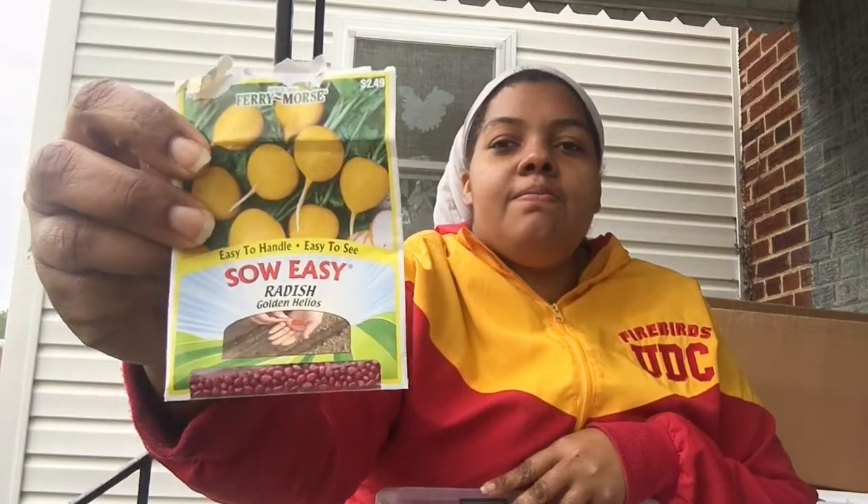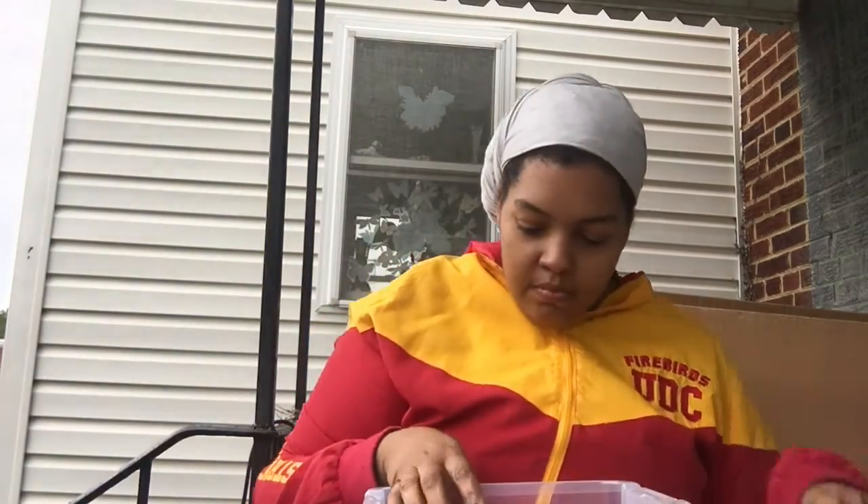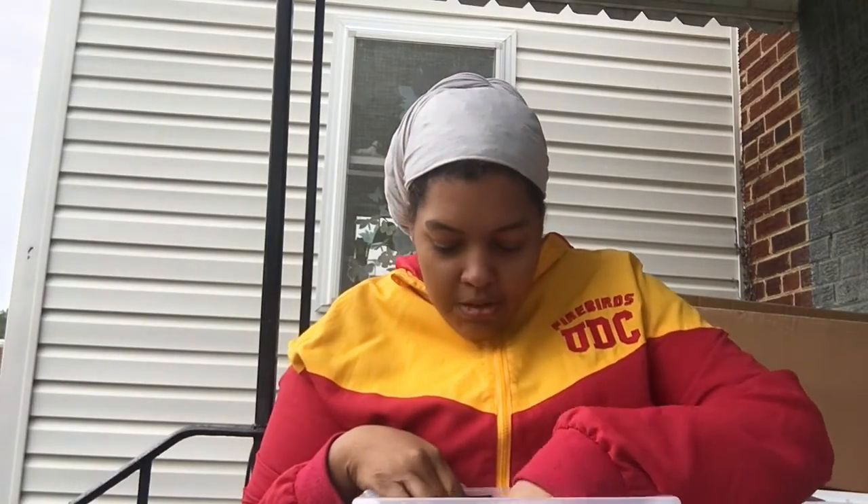Golden Radish. Mergo Mix. We're coming to the end, y'all. Cherry Bell Radish.